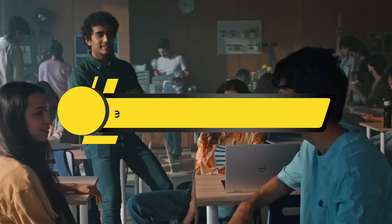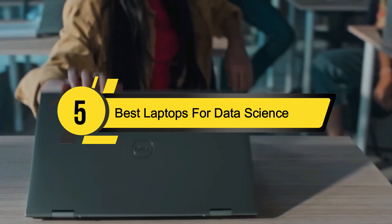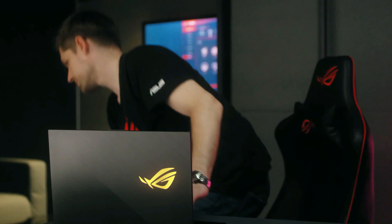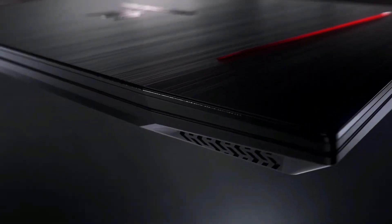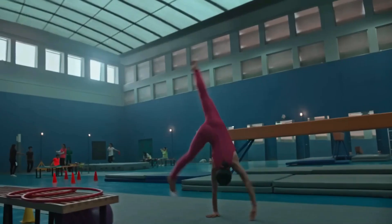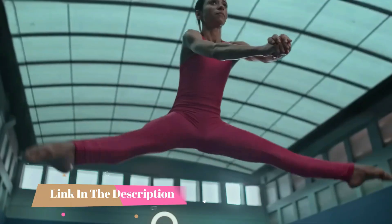Hi everyone, today we're going to take a look at the five best laptops for data science on the market for this year. First we're going to show you our five best picks, then we'll talk about what you should look for before buying a laptop for data science. You can find timestamps and links to all the products we mention in this video down in the description below.